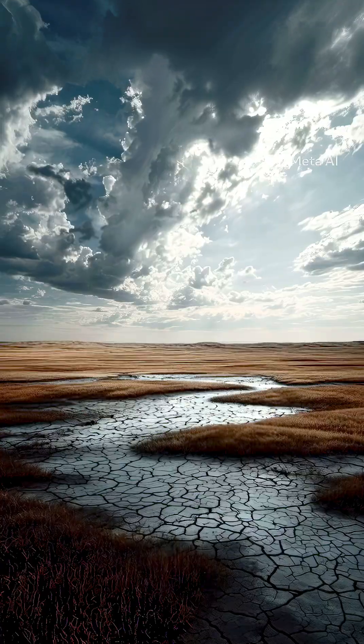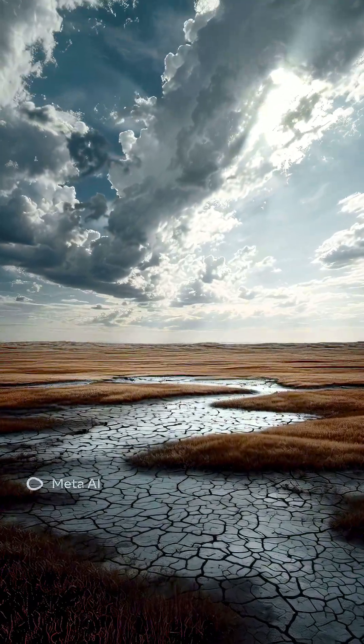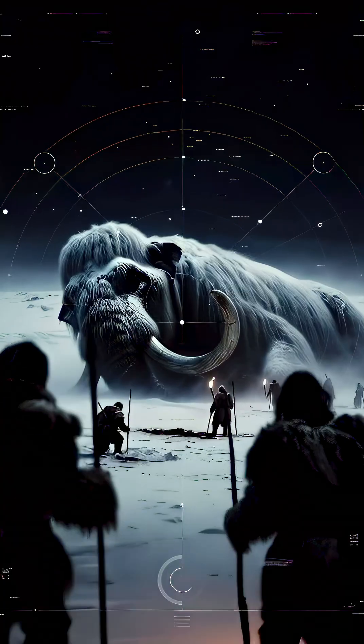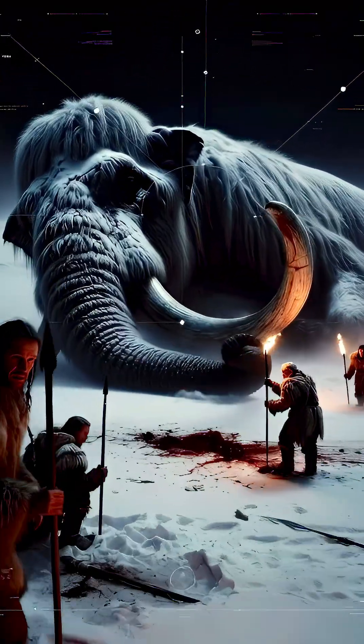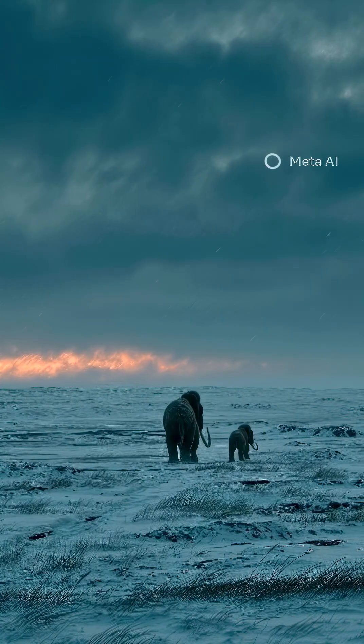So why did they disappear? Not because of one reason, but a deadly combination. The climate warmed, Ice Age grasslands vanished, and humans hunted them. By around 4,000 years ago, the last woolly mammoths were gone.